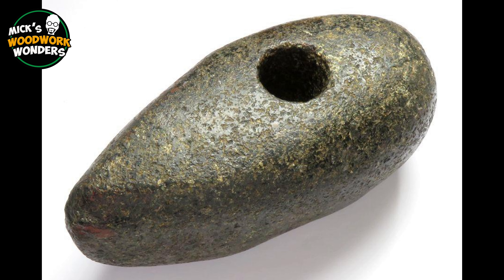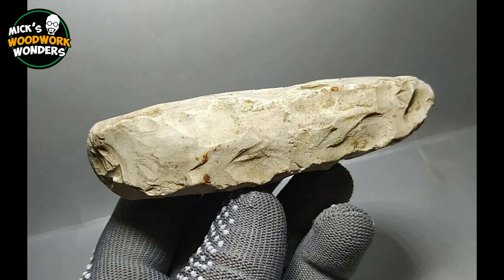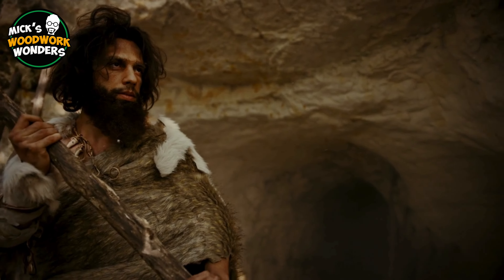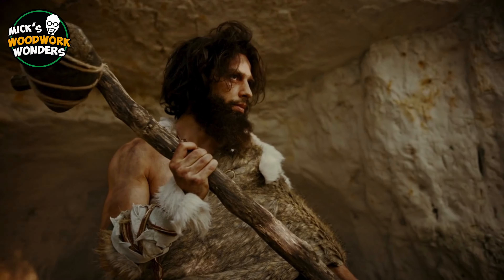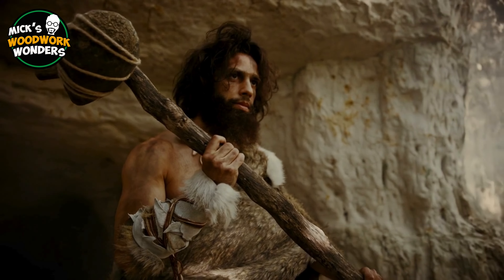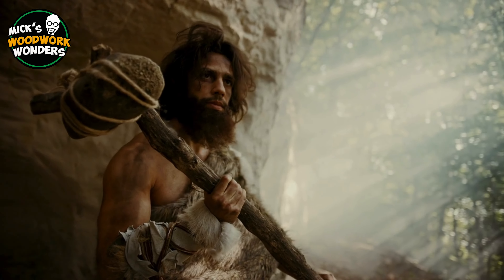The hammer evolved as early humans began to shape stones to create sharper edges, leading to the development of more sophisticated tools. Around 30,000 BCE, with the advent of the Neolithic era, humans began attaching handles to these stones, creating the first hammerheads with wooden handles. This innovation provided greater leverage and control, making the hammer more effective.